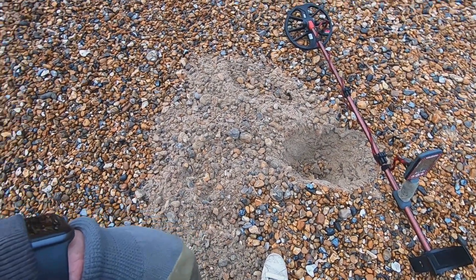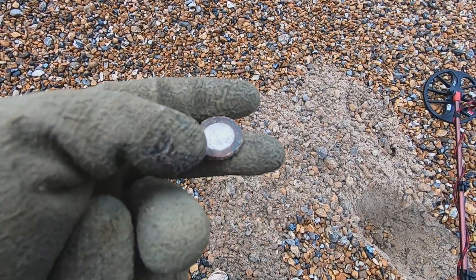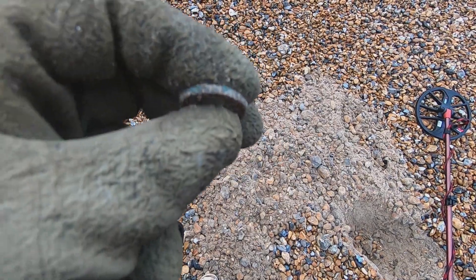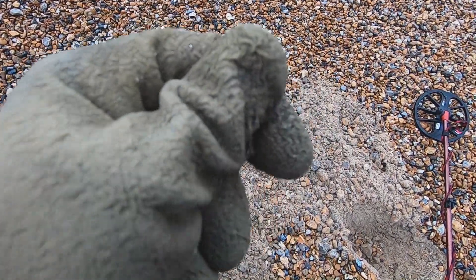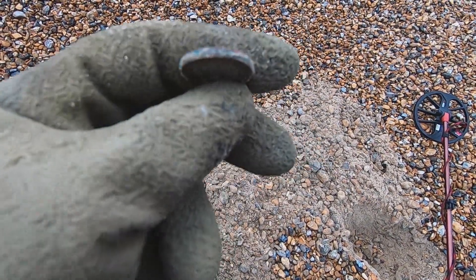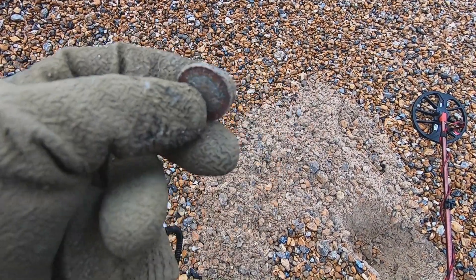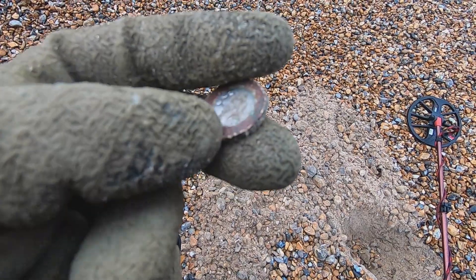Out of that hole — first find of the day — it's a nugget, old pound coin. Looks like it's been down there a while. Not bad, better than all the aluminium we're getting. Okay, let's crack on and find some more gold.